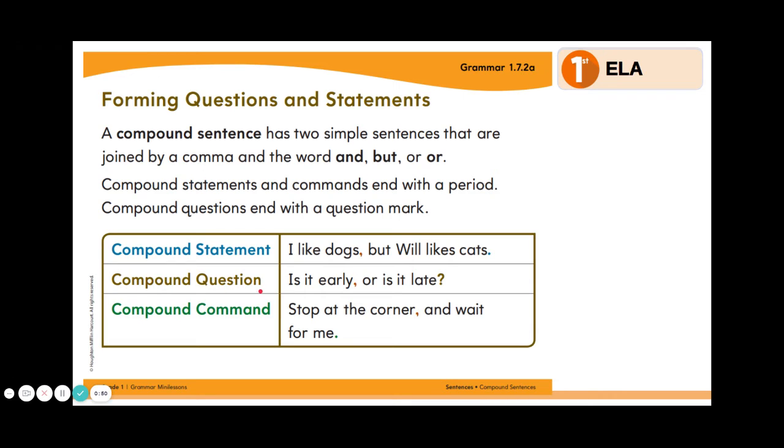The next one is a compound question: "Is it early or is it late?" Remember, we have our comma, the word OR, and our punctuation — a question mark — because this is a compound question.